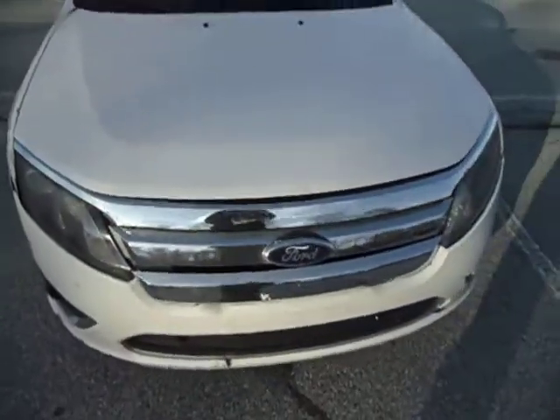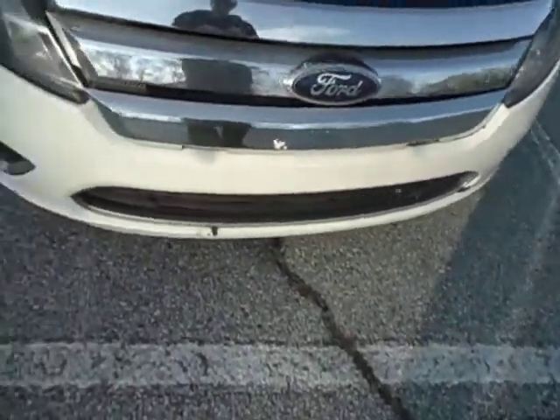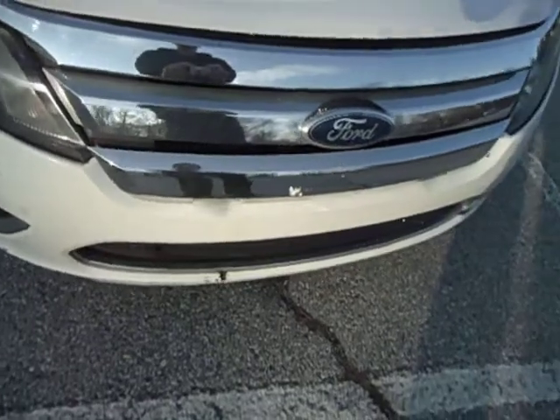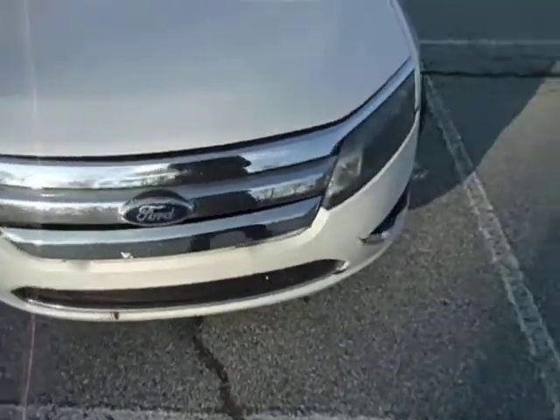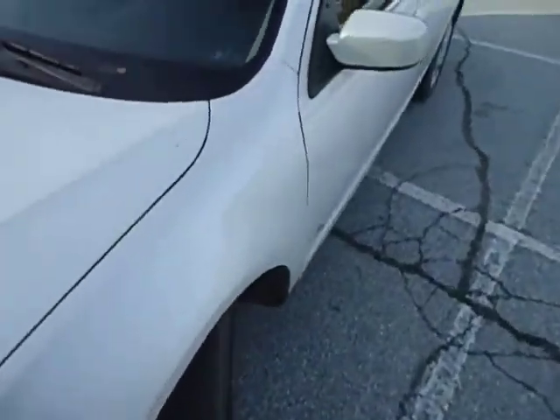The hood's in good shape. The grille does have two cutouts — that's where the push bar was. The car does definitely have its fair share of chips in the paint and scratches.